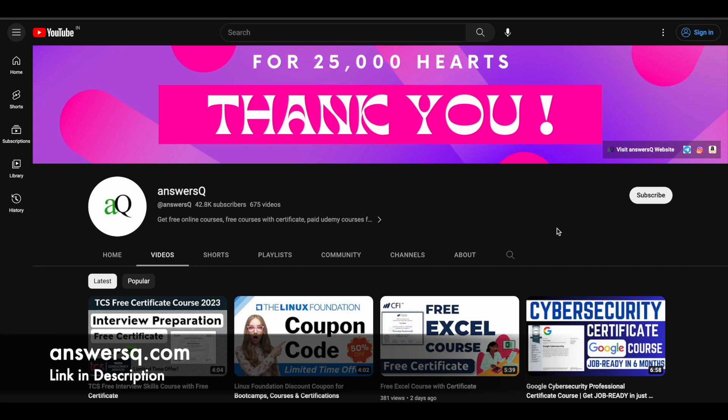Before we see that, if you haven't subscribed to our channel, kindly do that first. Click on the subscribe button and the bell icon that appears after that, so you'll get a notification whenever we upload a video like this. You can also join our Telegram channel and follow us on Instagram and Facebook.